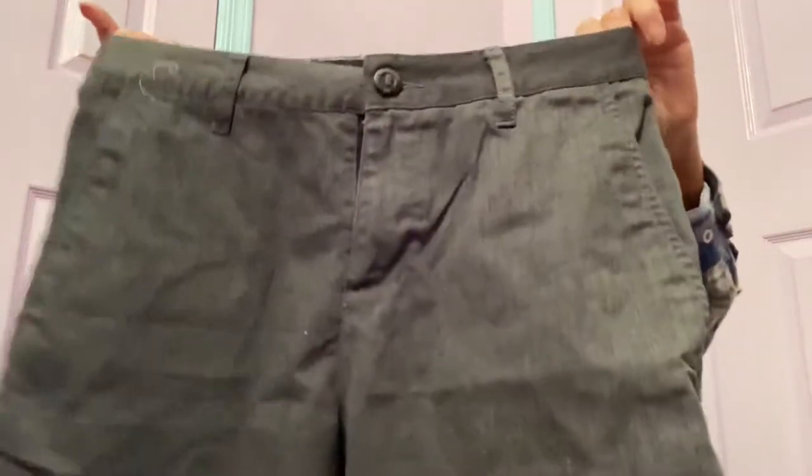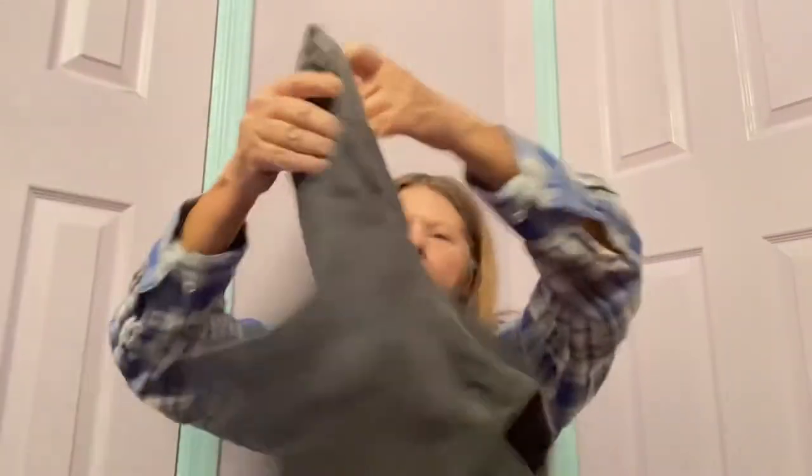The next item is a pair of shorts, slim chinos by Blue Crown. Never heard of it. We are going into short season in a size 29, which is a really small size. They're gray with some side pockets. He's had multiple stains, so donated. Maybe $10. I'll put these in the shorts pile.